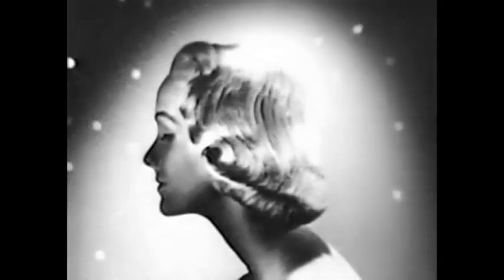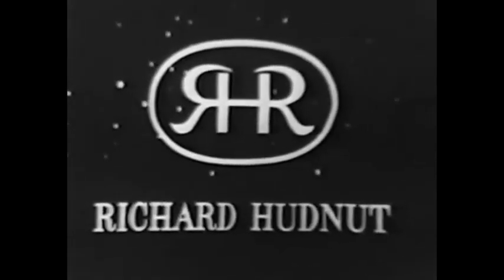Curls last till you cut them all. Pin-Quick by Richard Hudnut. Beautiful lady, beautiful hair — Richard Hudnut's beautiful hair.